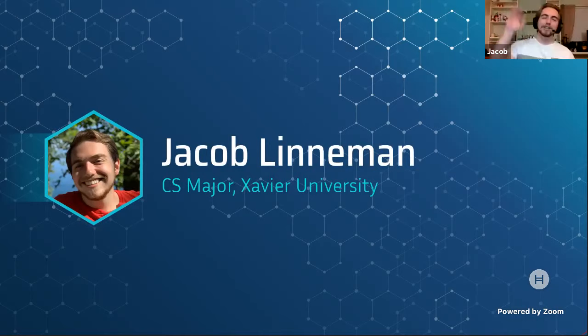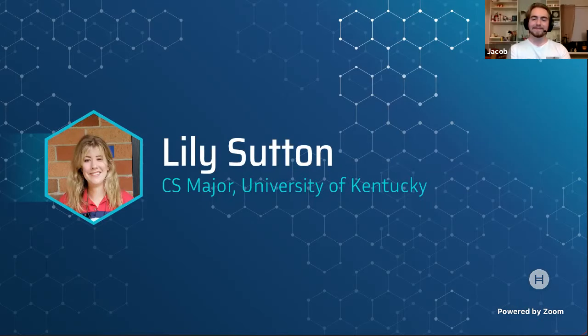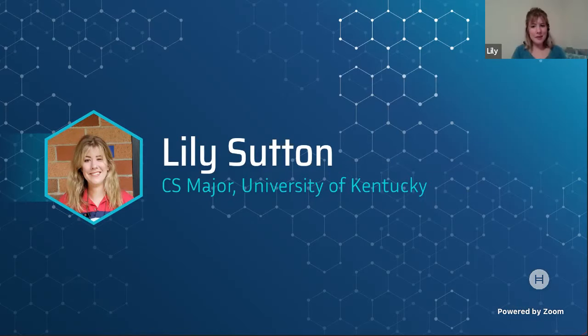Hey everybody, I'm Jacob. I'm a computer science major at Xavier University, and I did most of the front end and user experience work on the project so far. Hi, I'm Lily Sutton. I'm getting my bachelor's degree in computer science at the University of Kentucky, and I worked on the back end and setting up the database.